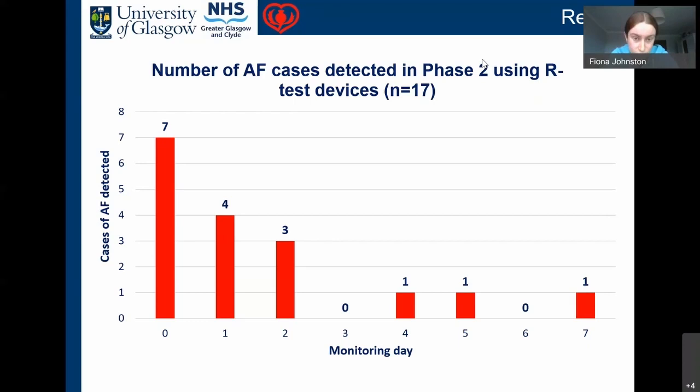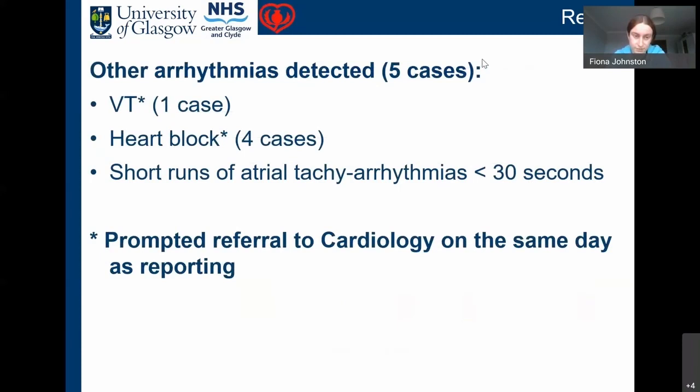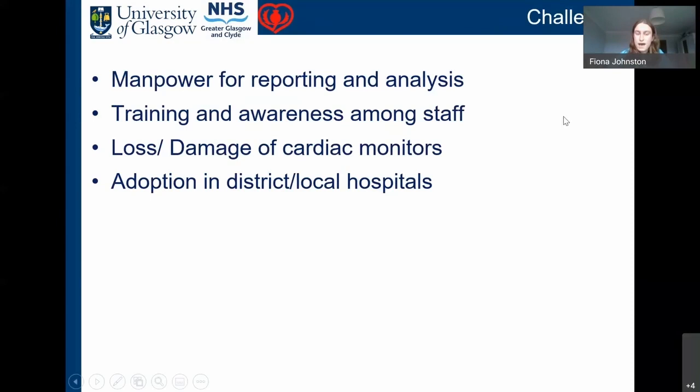Interestingly, of the 17 AF cases detected in phase two, the majority — 10 — were detected between day zero and day two, with only three more detected by day seven. This shows that getting monitors on patients early, within 48 hours, is a good early intensive method for picking up atrial fibrillation post-stroke. We also detected one case of VT and four cases of heart block, as well as short runs of atrial tachyarrhythmias of less than 30 seconds, with prompt same-day cardiology referrals made.